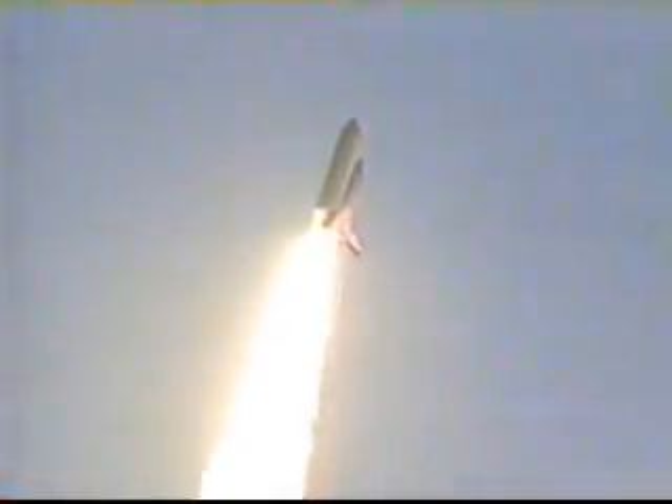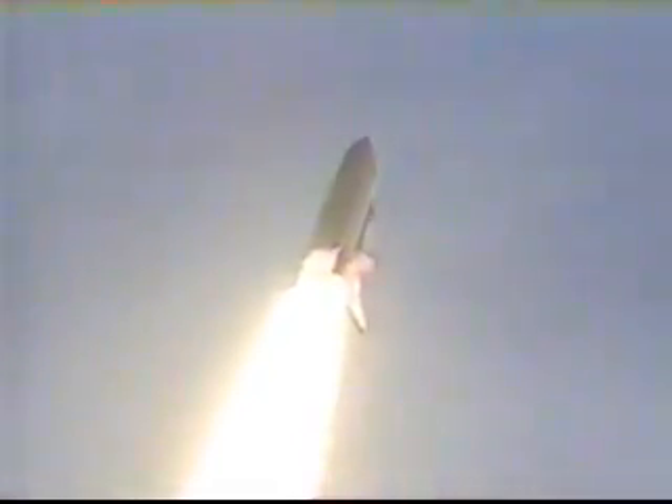Houston, Discovery roll program. Roger roll, Discovery. Houston now controlling. Roll maneuver complete. Discovery now in a heads-down, wings-level position, headed to a 173-nautical-mile orbit, inclined 51.6 degrees to either side of the equator.